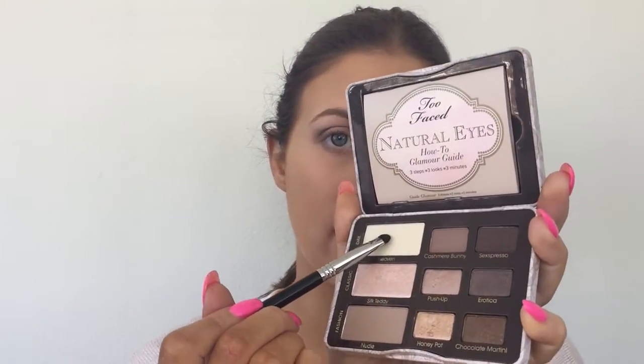Next, taking my Sigma short shader brush E20, I'll be taking the color Heaven — it's a really nice white-toned color. I like this one for the brow bone because it really highlights it. I'll just dust that one up there. I'll need to fill in my brows and clean them up next.